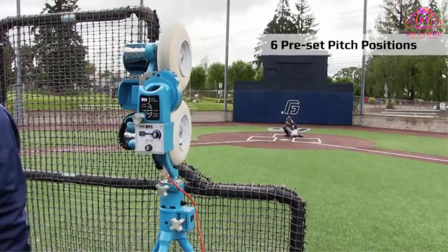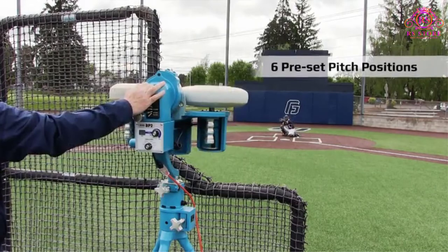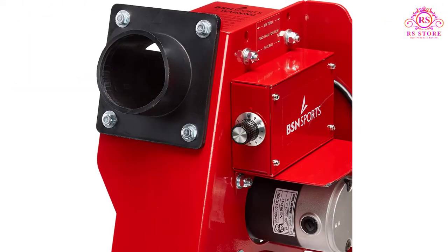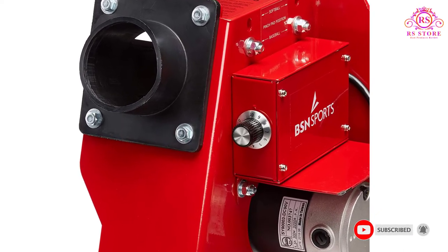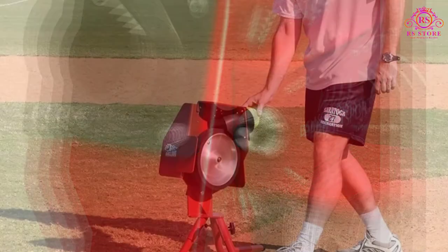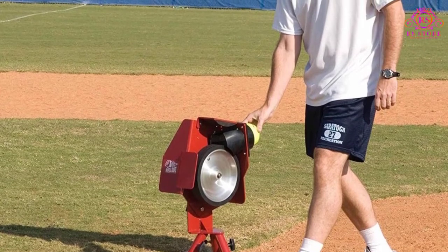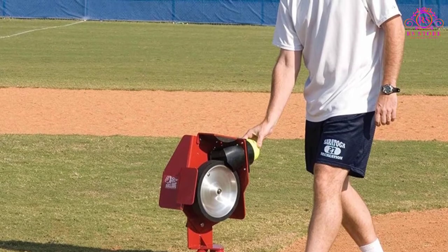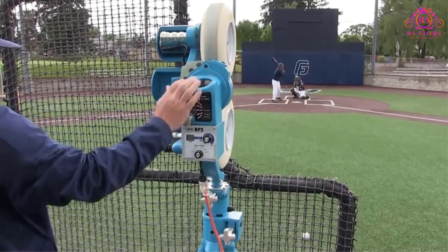It can throw the balls 30 to 60 miles per hour, and it's very portable as far as size and weight are concerned. The power source is electric, not battery, so the good news is that it never decreases in power, as battery-operated machines tend to do as the battery starts to wane. The power is either a 1/4 horsepower DC motor or a 110-volt AC power source. A variety of pitches can be thrown by the BSN, and one of the hallmarks of this machine seems to be consistency. The legs can also be adjusted for softball or baseball.